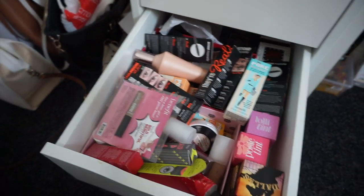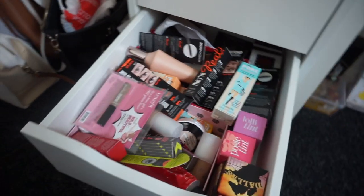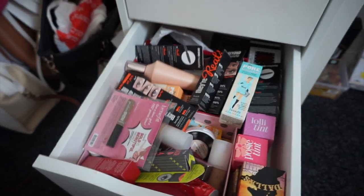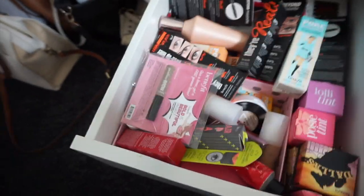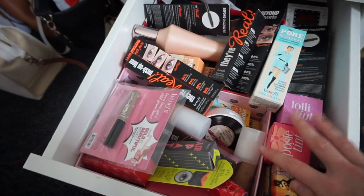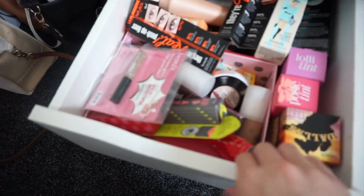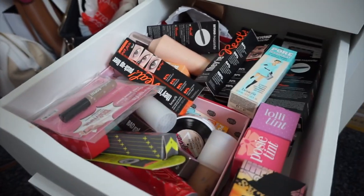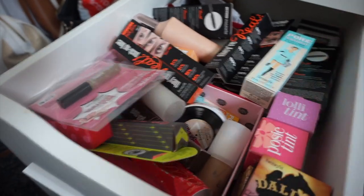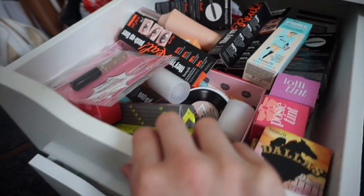This next drawer down is my overflow Benefit drawer. I worked for Benefit for a long time, bought a lot of their products, got allocation, and received new products when they launched, so I do have quite a big Benefit collection. If you'd like to see an updated Benefit collection video, leave a comment below or thumbs up someone else's comment. In here we've got all sorts — foundations, tinted moisturisers, skinny brows, highlighters, blushes, powder foundations, tints, literally everything. I'm not happy with this drawer either and I'm debating separating it so my Benefit blushes go with my other blushes, freeing up this drawer now that I don't have to wear Benefit daily.